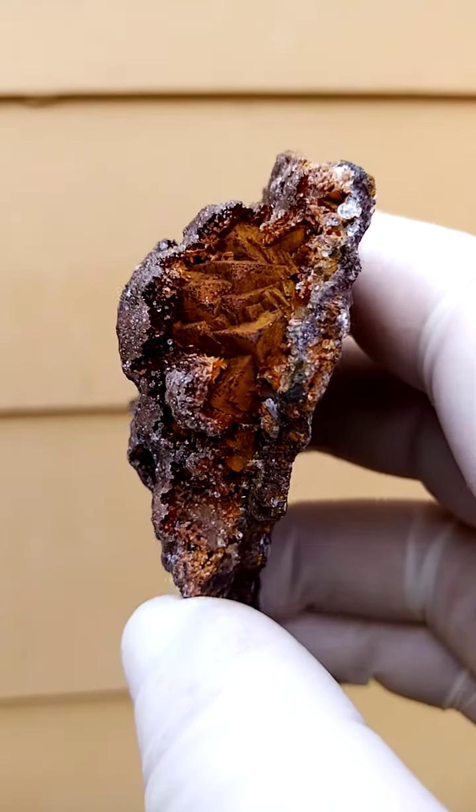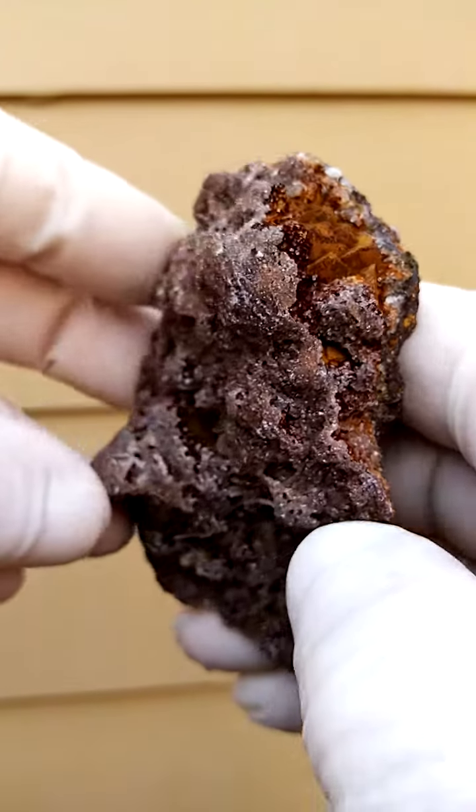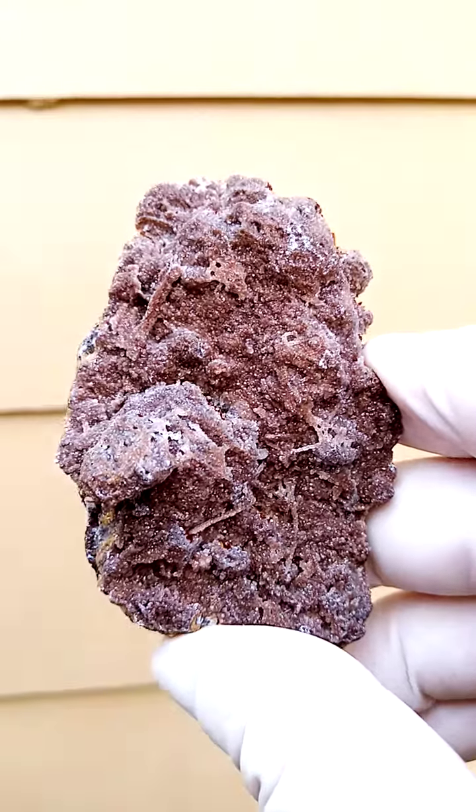This used to be pyrite crystals which lost their sulfur content and turned into FeOOH, which is Goethite — formerly known as Limonite, and closely related to Hematite as well.